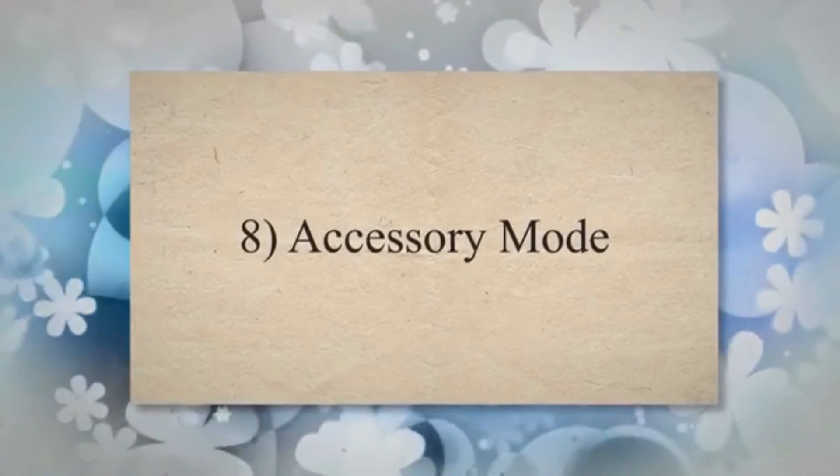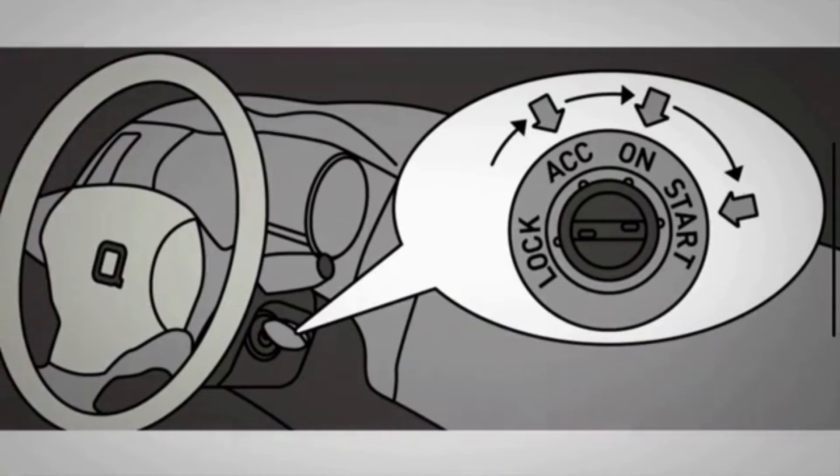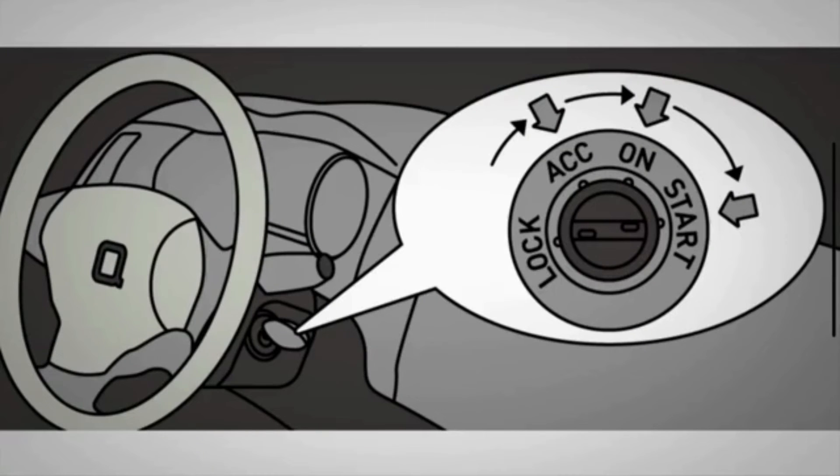Cause 8: Accessory mode. Many vehicle models have an accessory position. In this position, the car allows for some features without the engine running. If you have the key in accessory mode, you won't be able to remove it. Because the engine is not running, you might think the key is in the off position when it is still in the accessory position.